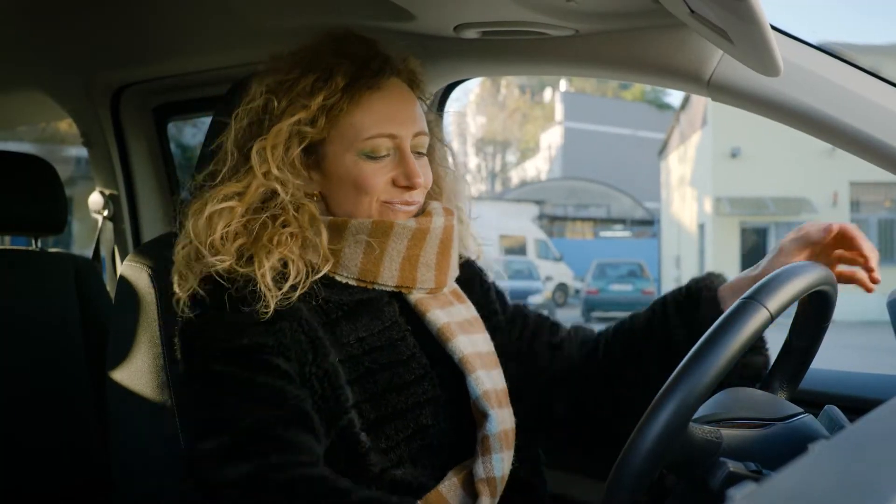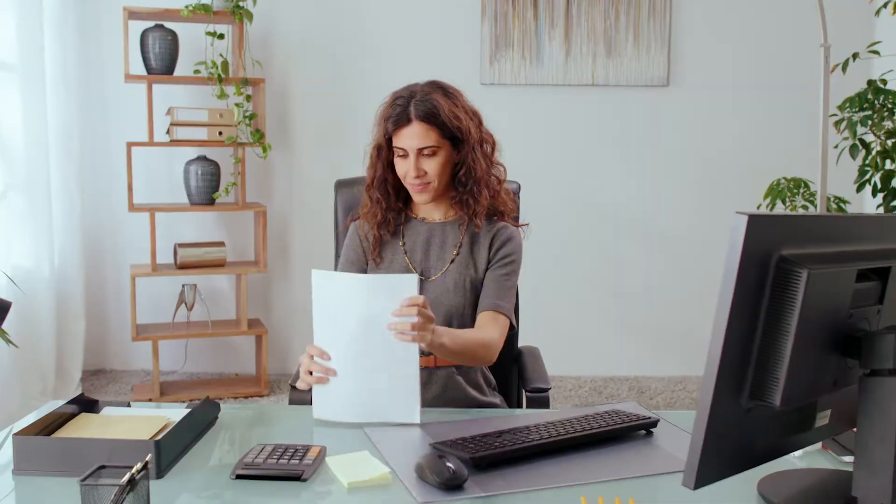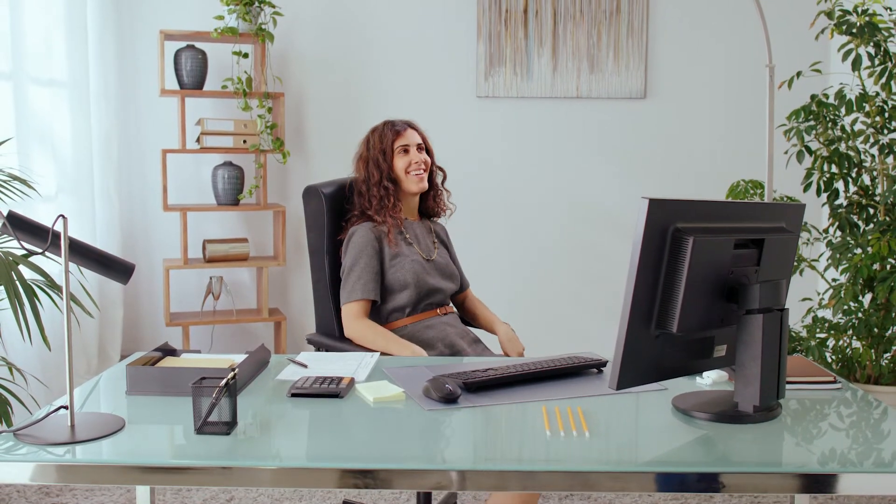Thanks to CRIF, Daisy was able to offer MIA a perfect product — simply, quickly, and safely. The bonus as best employee will definitely be Daisy's this month.